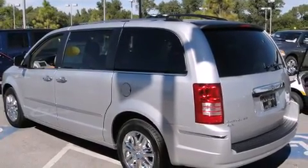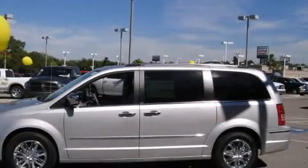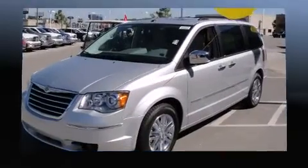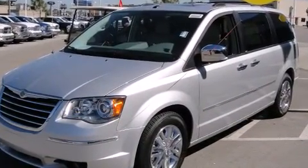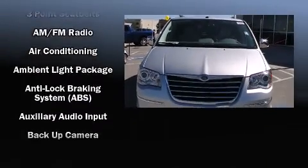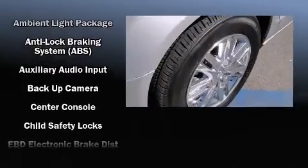Audio features include a CD player with MP3 capability, a 30 gigabyte hard drive, and nine speakers, providing excellent sound throughout the cabin. Rear LCD monitors provide entertainment that your passengers will appreciate no matter how far the drive.